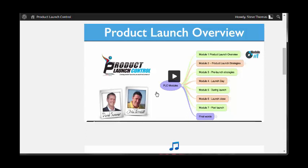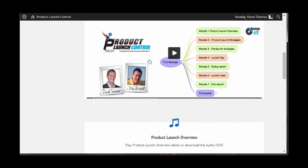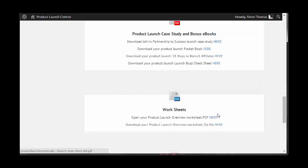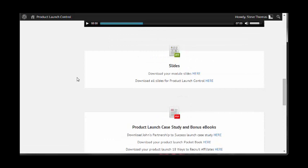You can see this is the product launch overview. You've also got access to the audio below — the audio is seven minutes long. You've got the slides from this presentation, product launch case studies, and bonus eBooks. There are also worksheets so you can plan out the work following on from watching that first video, plus mind maps.